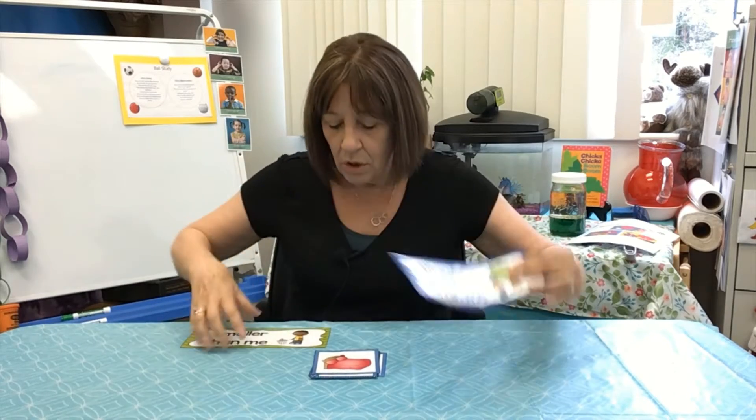Hi Pre-K friends! We are going to talk about bigger — bigger starts with a b — bigger, or that s sound, smaller, smaller.